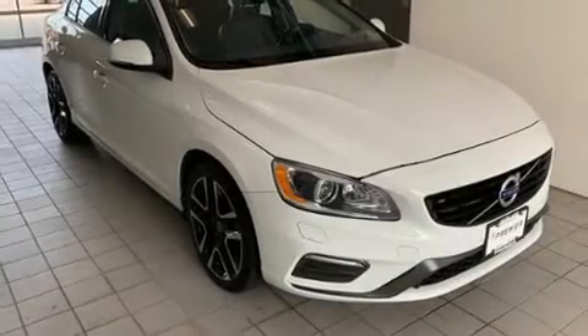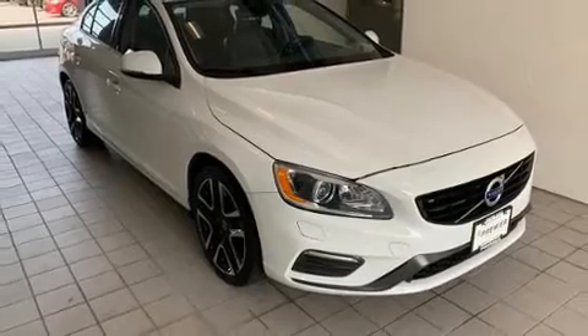The 2017 Volvo S60. Under the hood, you'll find a four-cylinder engine with more than 200 horsepower.